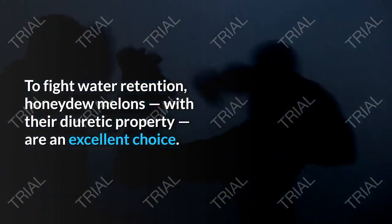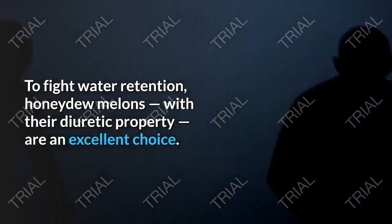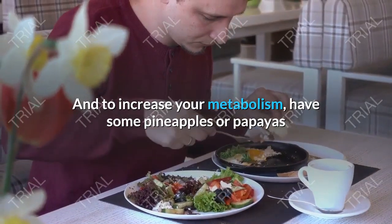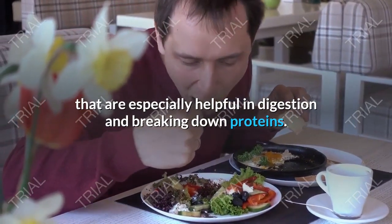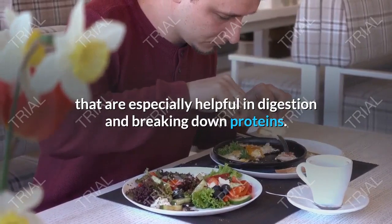Tip 8: Eat Certain Fruits. To regulate fluid balance, reach for potassium-packed bananas. To fight water retention, honeydew melons, with their diuretic property, are an excellent choice. And to increase your metabolism, have some pineapples or papayas, which are especially helpful in digestion and breaking down proteins.